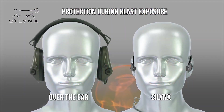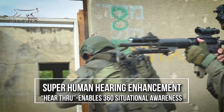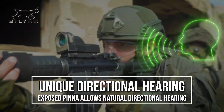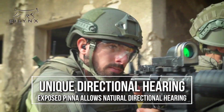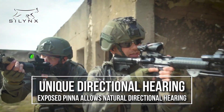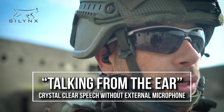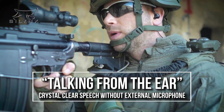These headphones are not only durable but also versatile. They can survive 30 minutes underwater at a depth of one meter, and function seamlessly in temperatures ranging from 55 to minus 20 degrees Celsius. Wearers can stay aware of their surroundings while using them, and they easily link up with smartphones and radios.